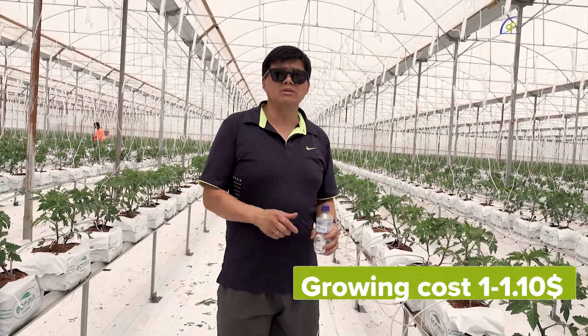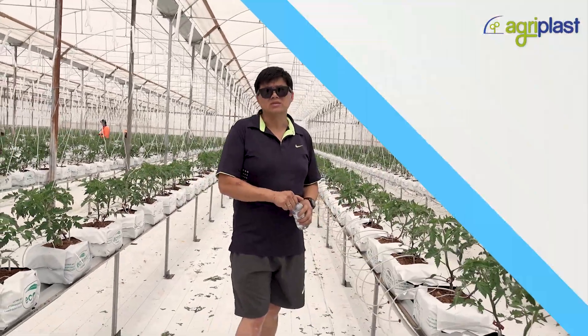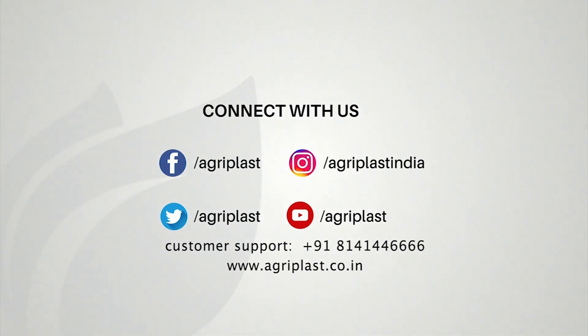For something like this, you're looking at around one dollar to one dollar ten per kilo.